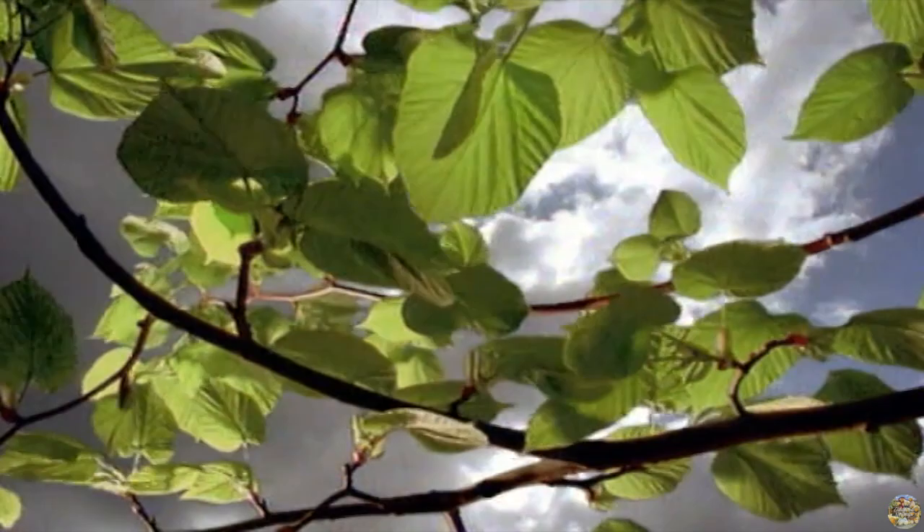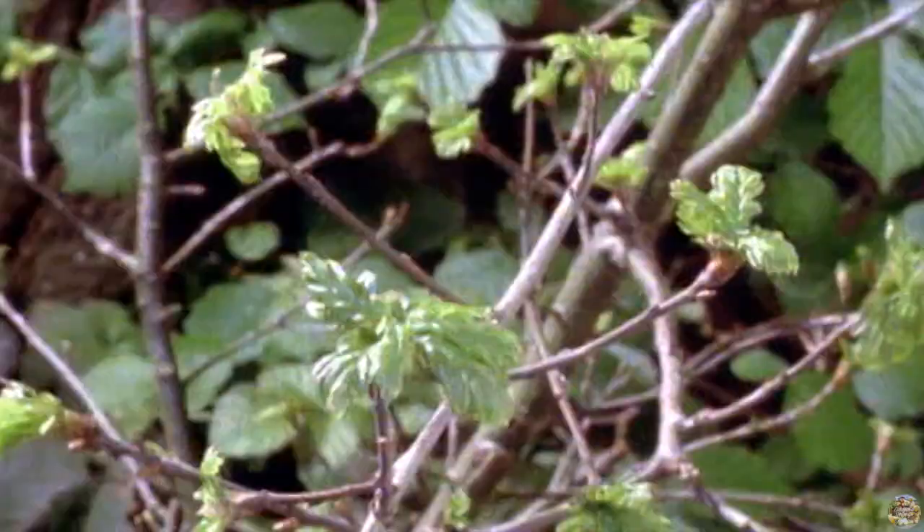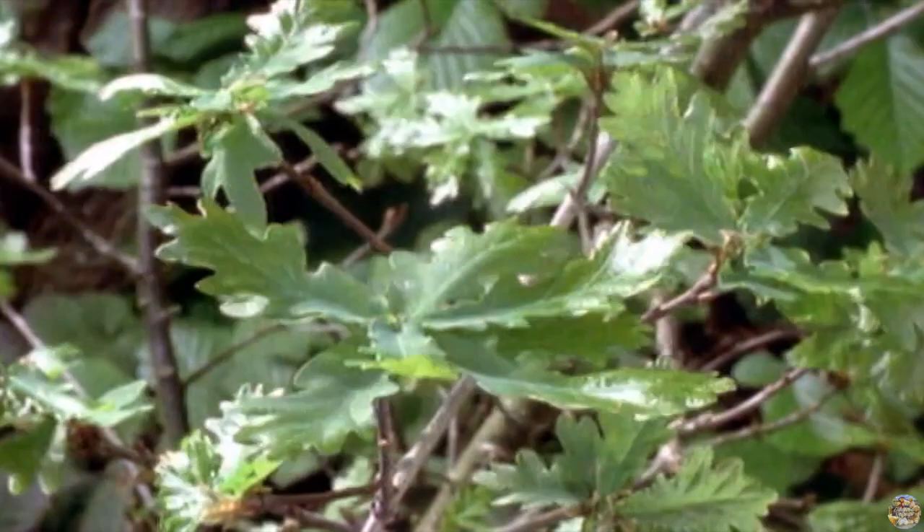What are these leaves doing? The film is sped up, so it shows the leaves following the sun. That's what Dawn said — the leaves make food from the sun.